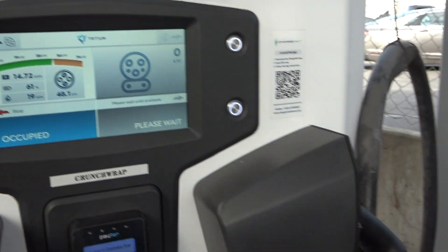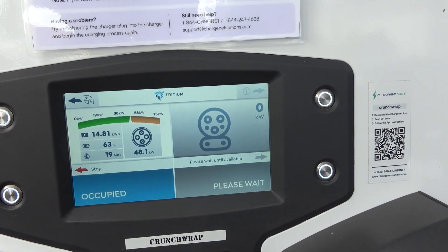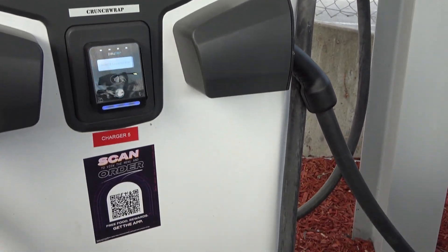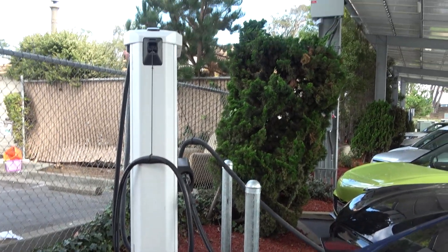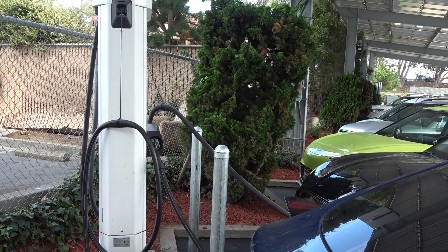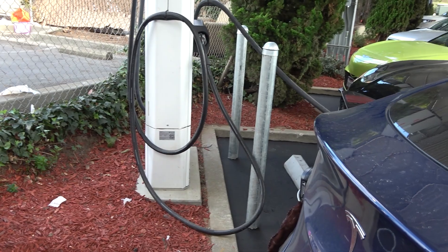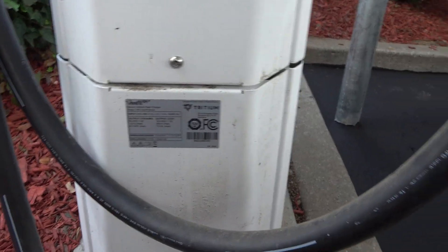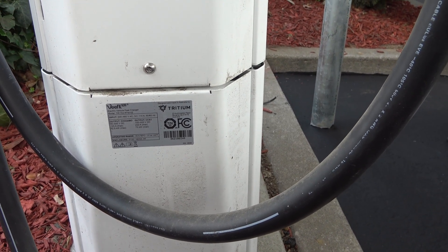It does go up to 75 kilowatt — if the Tesla owner had brought their CCS adapter, they could have been charging at about 200 amps right now, which is much closer to Tesla urban supercharger speeds. One other aspect of those solar panels: those cords are all in the shade, so a lot of degradation from UV and things like that is abated just by having a solar canopy over them. These Tritium units — I haven't had the greatest luck with the Tritium V-Fill, primarily the RT50, but these are the RTM50, an upgraded version of that.